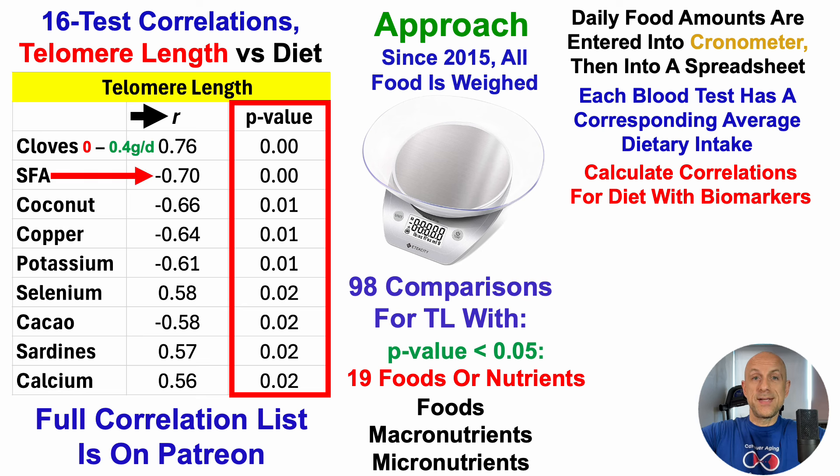In contrast, saturated fatty acids (SFAs) are inversely correlated with telomere length. When my saturated fatty acid intake is towards the high end of my range, that's significantly correlated with a shorter telomere length. Interestingly, the majority of my SFAs come from two foods — coconut butter and cacao beans — which are also inversely correlated with telomere length. So when I've had relatively higher intakes of those foods, telomere length has been shorter. Copper may also be part of that story, as the majority of my copper intake comes from cacao beans, but also from mushrooms.